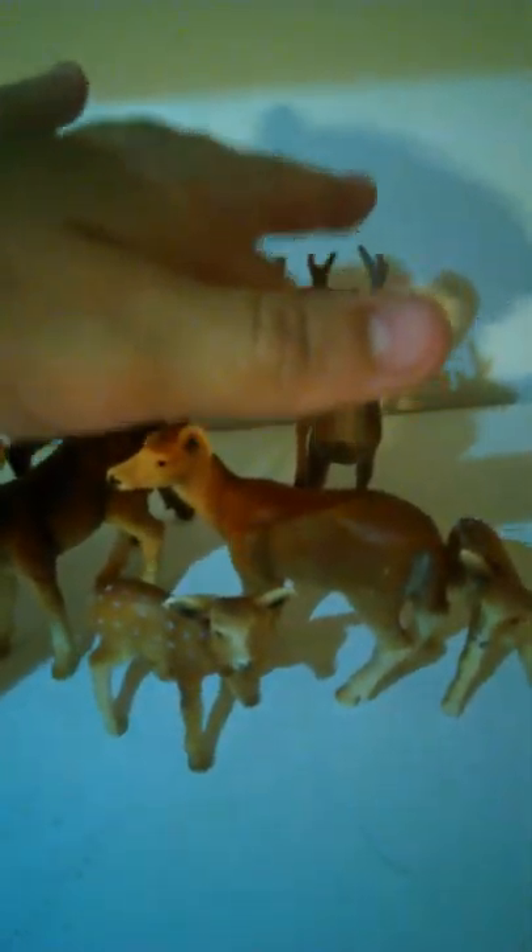His name is Hulk. Then we have all my deer. This right here is Buck, and then this is his son Argo. And this is Noah. Argo is Buck's son.